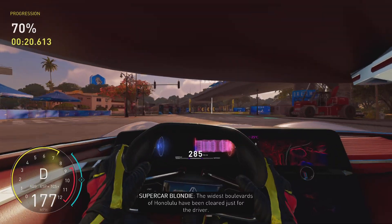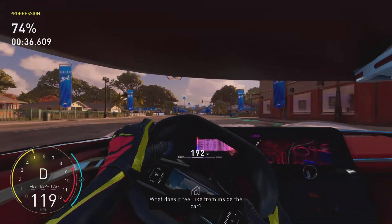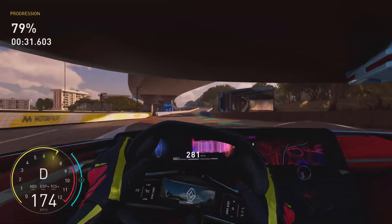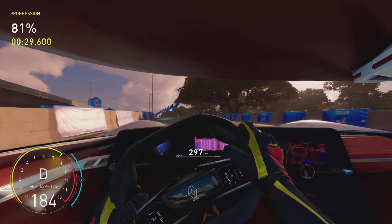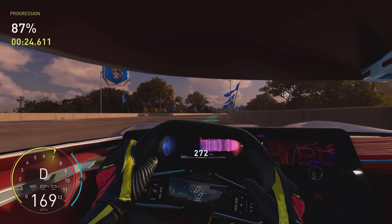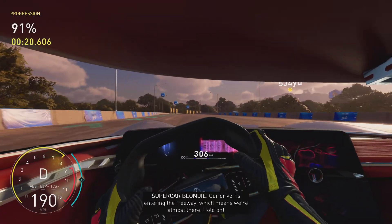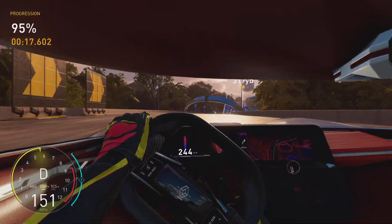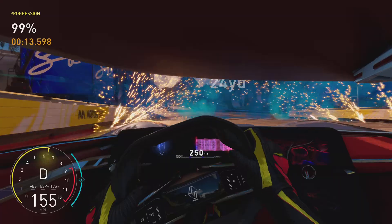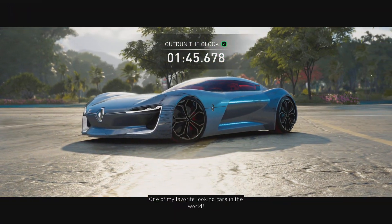The widest boulevards of Honolulu have been cleared just for the driver. What does it feel like from inside the car? Our driver's entering the freeway, which means we're almost there. Hold on. This was the Renault Trezor, everyone — one of my favourite looking cars in the world.